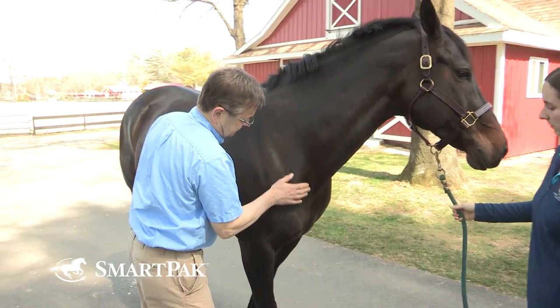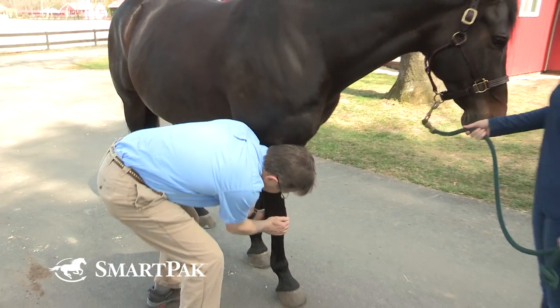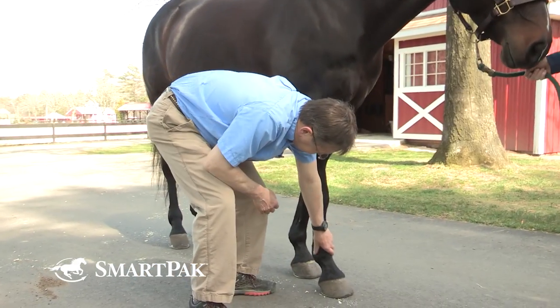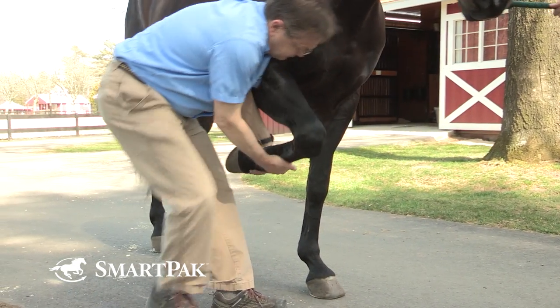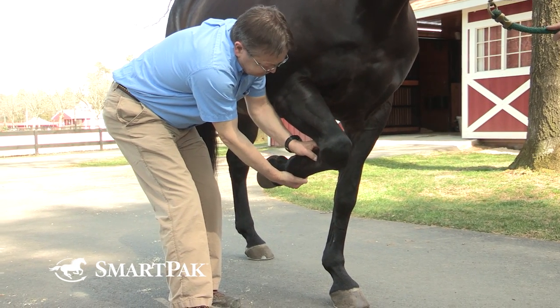We move up onto the horse and do a detailed palpation of neck, back, and limbs, looking for sites of discomfort on palpation, swellings, extra fluid in joints, and areas that we may focus more detailed evaluations.